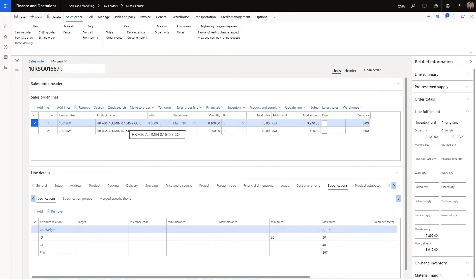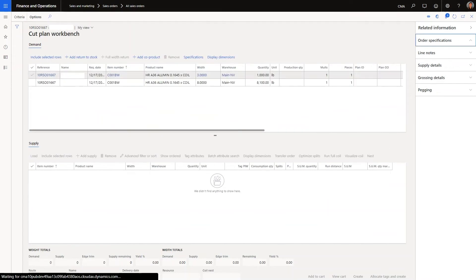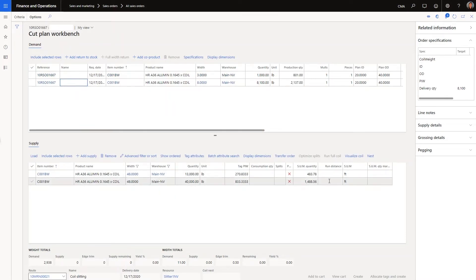I've got our sales order with the customer information, including the cut sizes, the weights, and the ID/OD specs from the customer. From here, I can launch the slitting workbench. Once the slitting workbench launches, I can mark the customer demand to be included, load available inventory, and then run the nesting calculations.